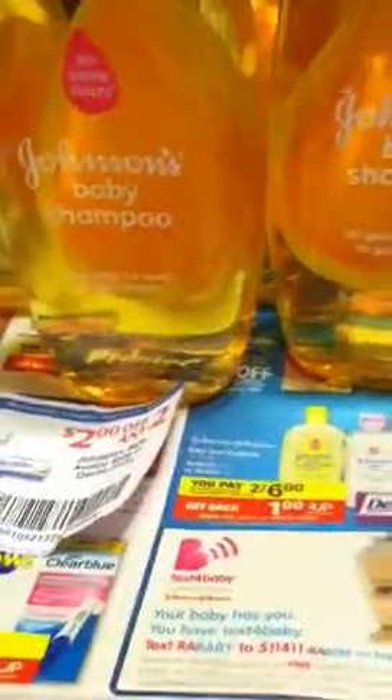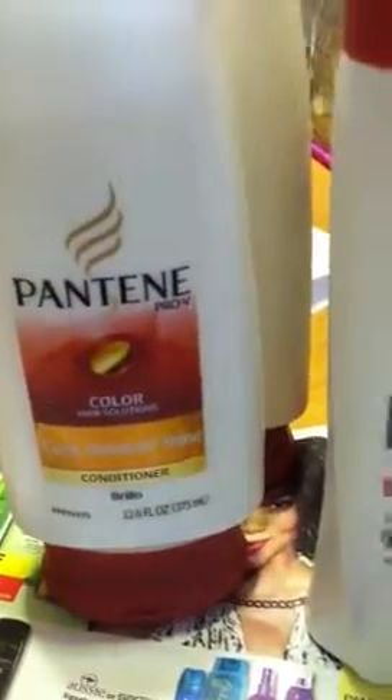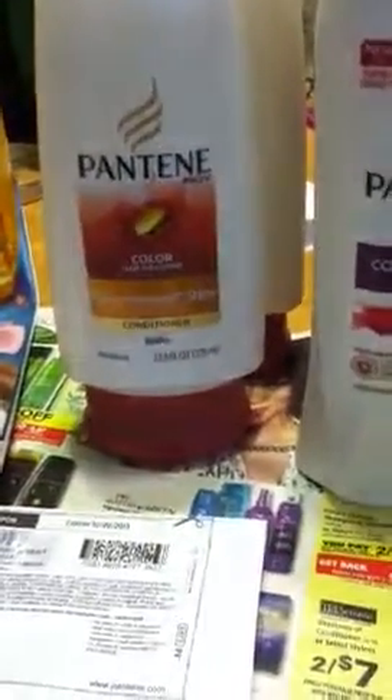That's what I picked up — those were the only two things I got tonight. I wanted to hurry and run and get those because the Pantene was a moneymaker and the Johnson & Johnson were only 50 cents. I got four dollars back with these four. Okay, talk to you guys later — thank you guys for watching!